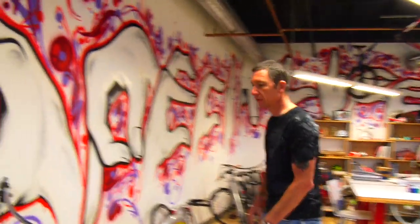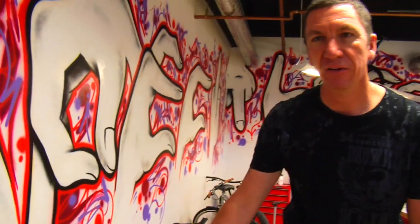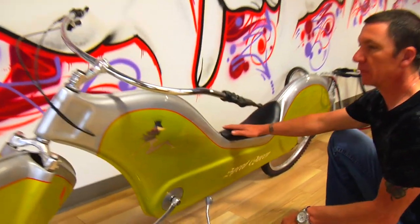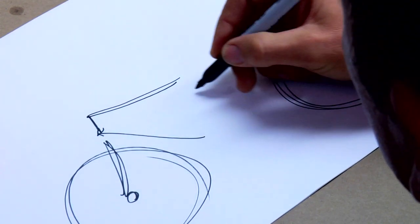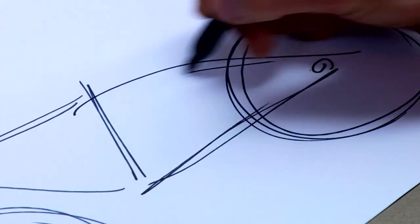This is a concept bike called the Speed Queen. This is a low rider bicycle made completely of fiberglass. If you look here, the saddle is actually integrated into the frame. My philosophy is really to make design exciting. I always try to infuse a lot of soul, a lot of character, and a lot of speed in the work that I do.